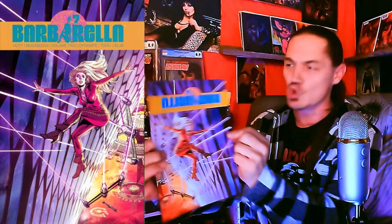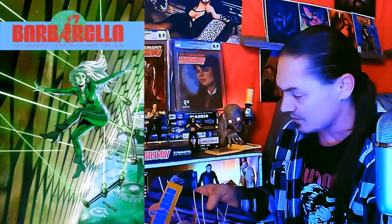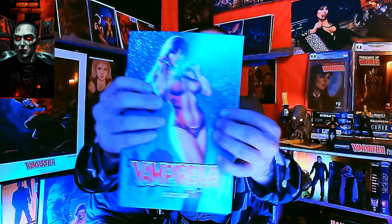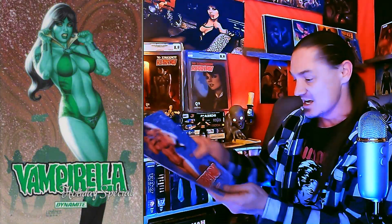I got another Dynamite mystery 10-pack plus three other books, so let's check them out. I'm always gonna look and see if I can get an FOC or an incentive cover. It says it's a Cover C — yes! It's a Barbarella, Volume 2, issue number seven. That's perfect because I can add this to the run — I know I do not have issue number seven.